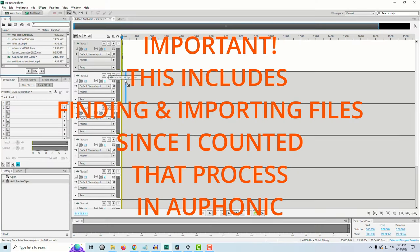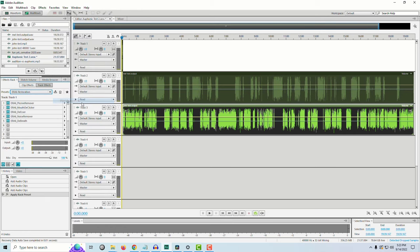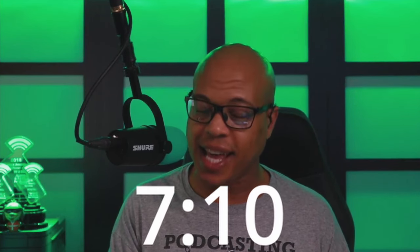Now I'm going into Adobe Audition to see how my process looks there. It took under 2 minutes to get files in place, and just over 5 minutes to process the file, for a grand total of 7 minutes, 10 seconds. Keep in mind that with Auphonic, once the files are in place you can walk away — they send you an email when processing is complete. With Adobe Audition I can walk away while plugins run, but then I still have to come back to convert from WAV to MP3.